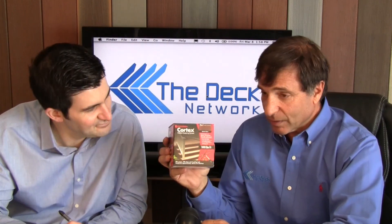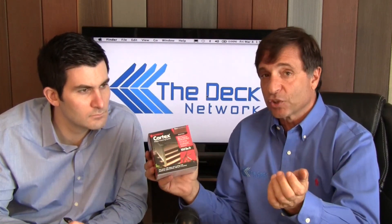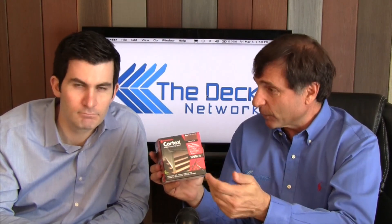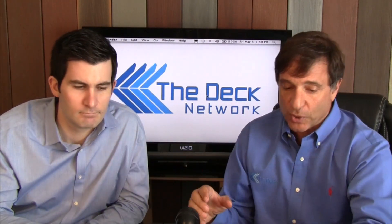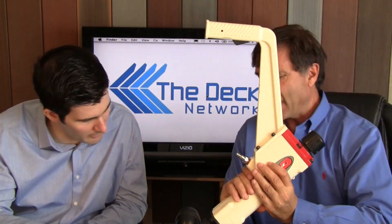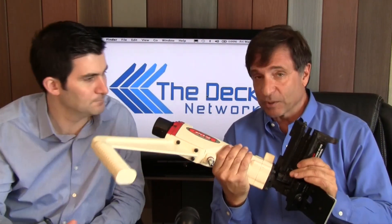For non-groove boards, there's Cortex by FastenMaster — one box is sold with every deck because somewhere you're going to need the screws. When people spend this much money on decking, they don't want to see screws on top. On composite decking you would use a composite screw to avoid mushrooming. There are FastenMaster videos in the Deck Network library about how to attach non-groove boards. You can also use the HitFast gun — that's built for speed, and may be suggested for use on groove boards.